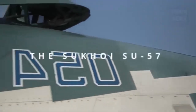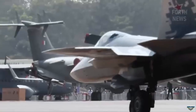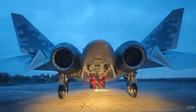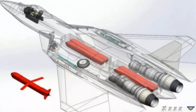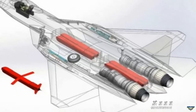A previously unseen image of Russia's Su-57 multirole fighter has surfaced on pro-Kremlin social media channels, showing the aircraft's internal tail-mounted weapons bay in detail. The release appears to be part of a broader effort by Moscow to promote the export potential of the fifth-generation jet as it seeks foreign funding to complete development.